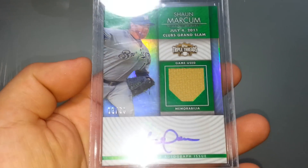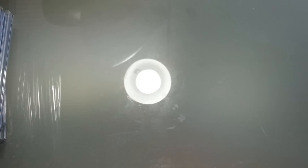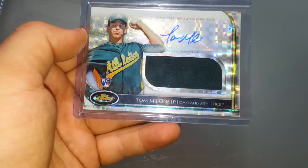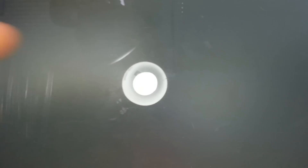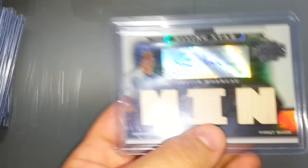Evan Longoria, Sean Marcum, Nick Markakis, Brian McCann, Andrew McCutchen, Devin Mesoraco, Tommy Milone, Mike Minor, Jesus Montero, Kendrys Morales, Mitch Moreland. Nyjer Morgan — I guess he's considered current; he's in Japan but still current, right? Justin Morneau.